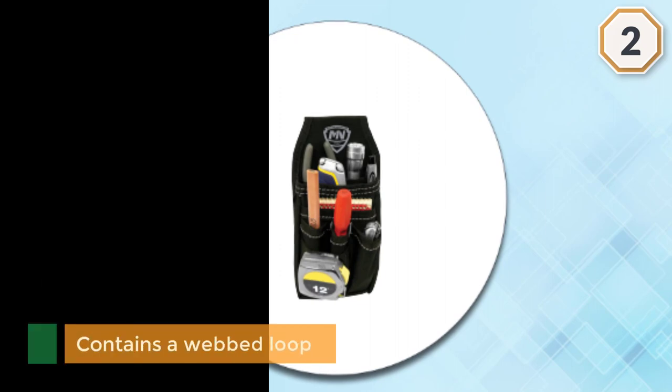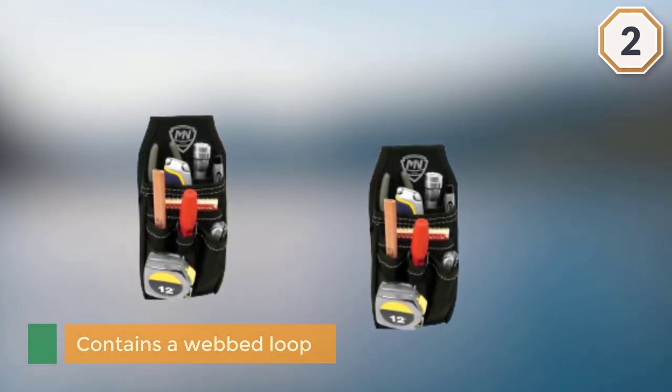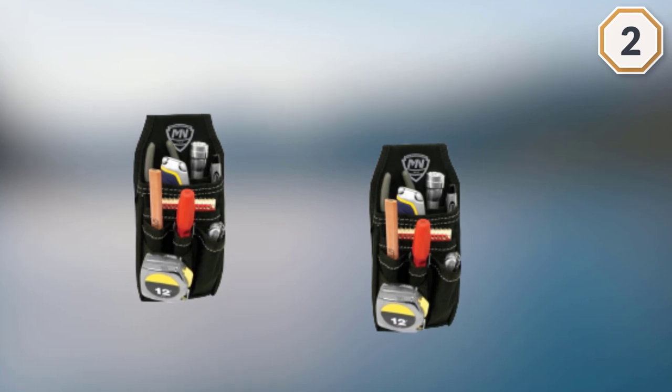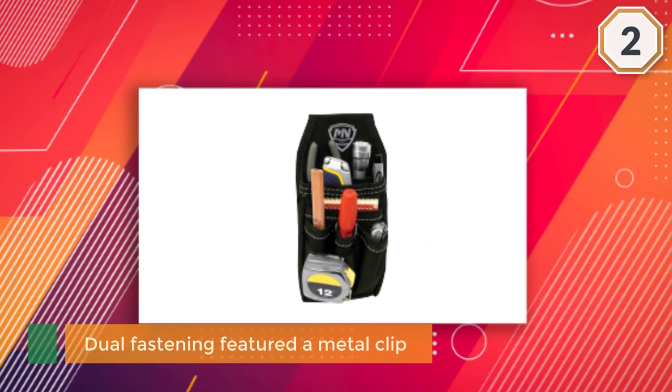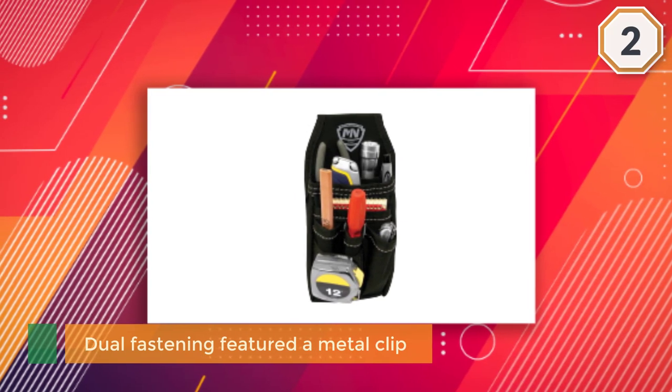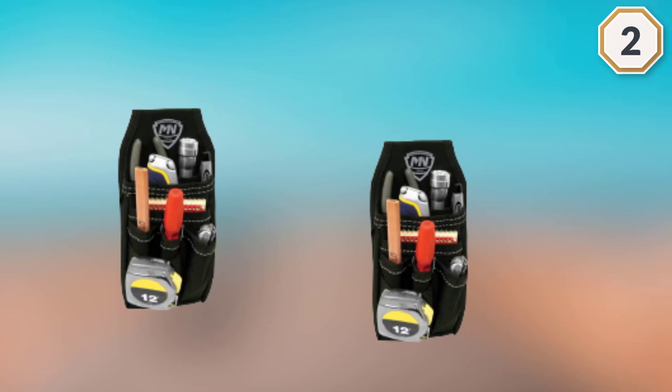Due to those pocket walls, individuals will not get confused by the mix-up of their tools while reaching for them. It contains a webbed loop to put the tape measure and the dual fastening features a metal clip. The Maguire Nicholas has been around for decades to support individuals from different work fields to complete their jobs efficiently.